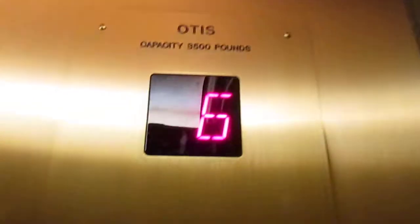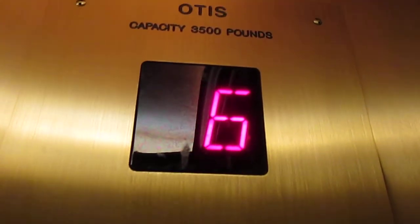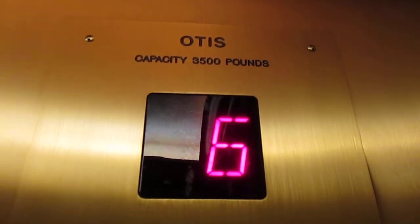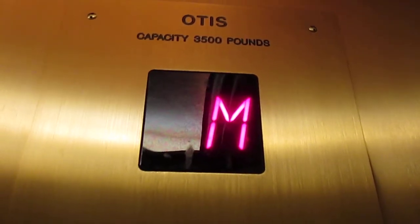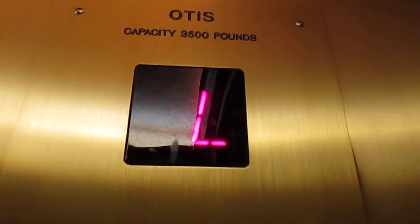ADA compliant phone. And we are stopping on 6. Going down? Yes sir. Lobby? Yes. Have a nice day. You too.